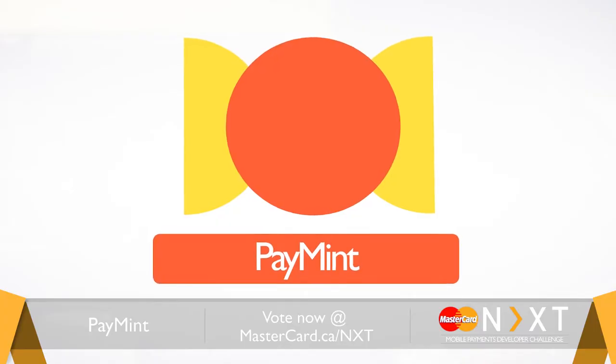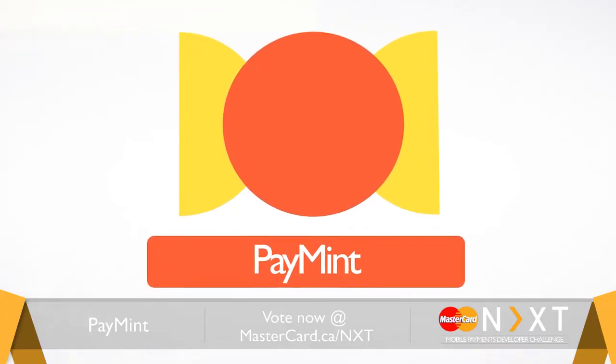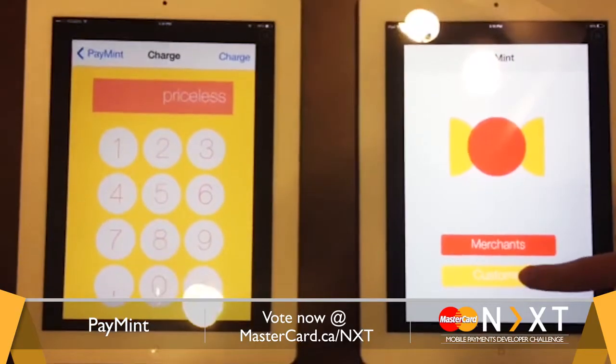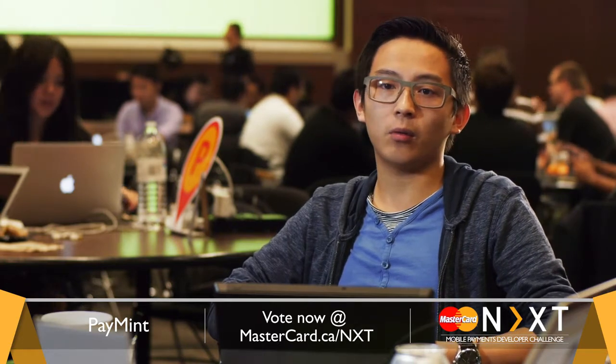Our key name is Payments and product name Payments, P-A-Y-M-I-N-T. Payments is a Bluetooth platform that allows vendors and customers to transact and interact with transactions via their local Bluetooth network.